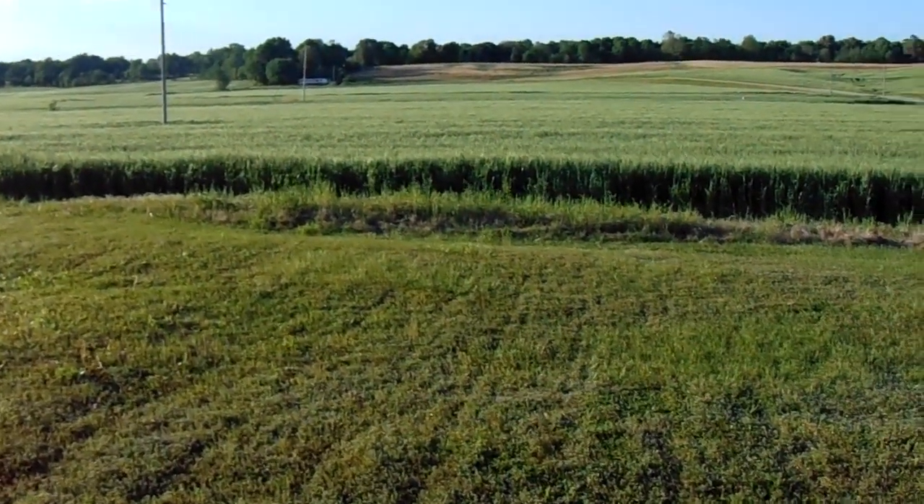I'm going to the farthest west end of this yard — not all the way, because that's all Monsanto right there on the edge.